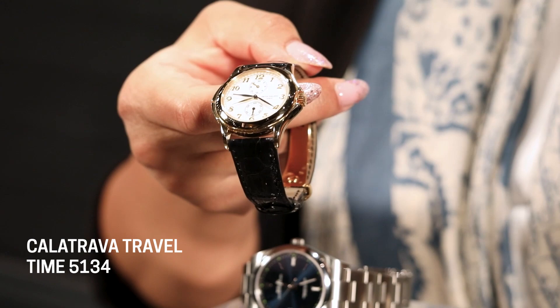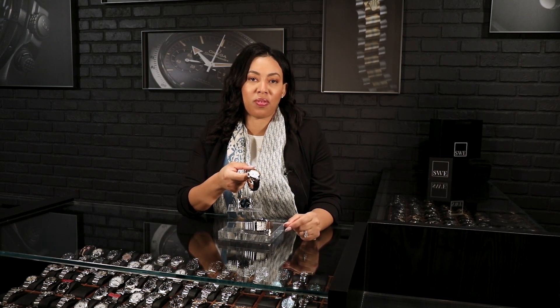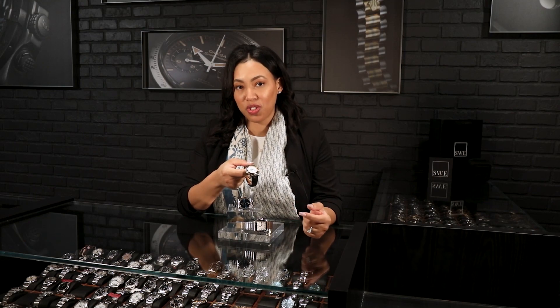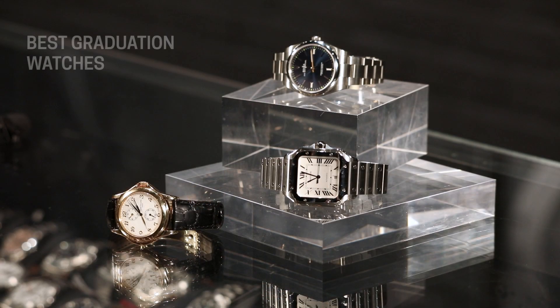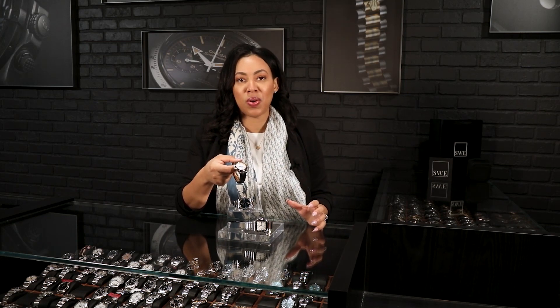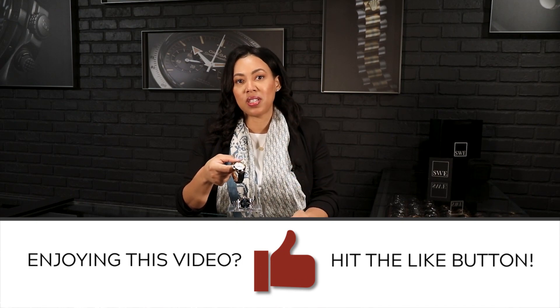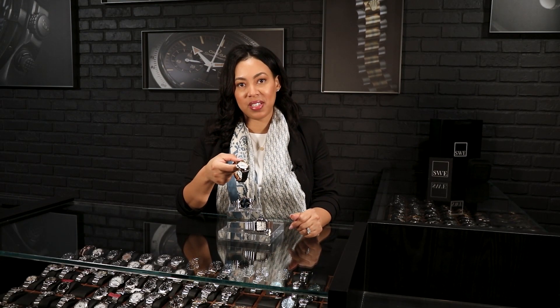Done in 18-karat yellow gold with a skin strap, this is a great option for someone going into a professional career — perhaps an investor, someone in stocks, or working at one of the big companies. But if you want to wear it every day, that's your prerogative too. Let us know what you think of these three options — they're all available today at SwissWatchExpo. If you have any questions, reach out in the comments and we look forward to seeing you in the next video.